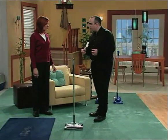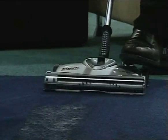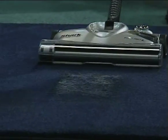Another problem that you have in the home very often is pet hair getting into your carpet. I can remove the pet hair from this carpet. This is real pet hair rubbed deep into the carpet. I just go after it like this, give it a little bit of agitation.